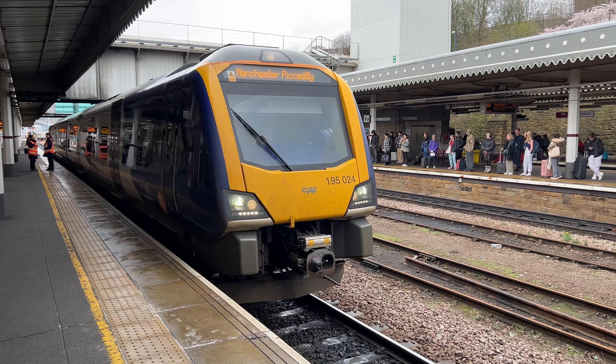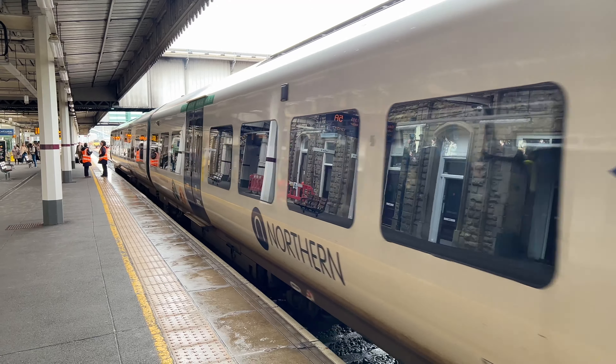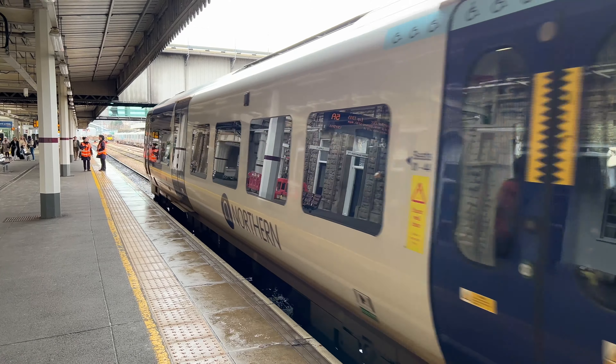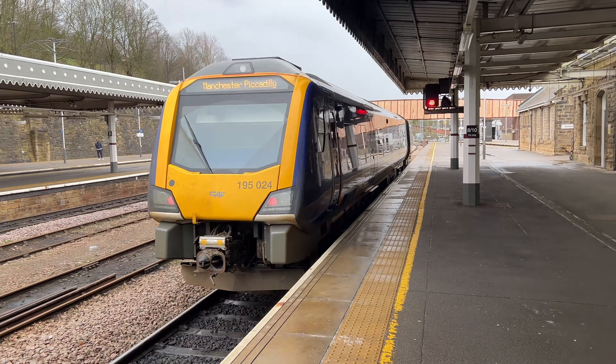D1340 Northern Trains service to Manchester Piccadilly. 195024, from Manchester Piccadilly.